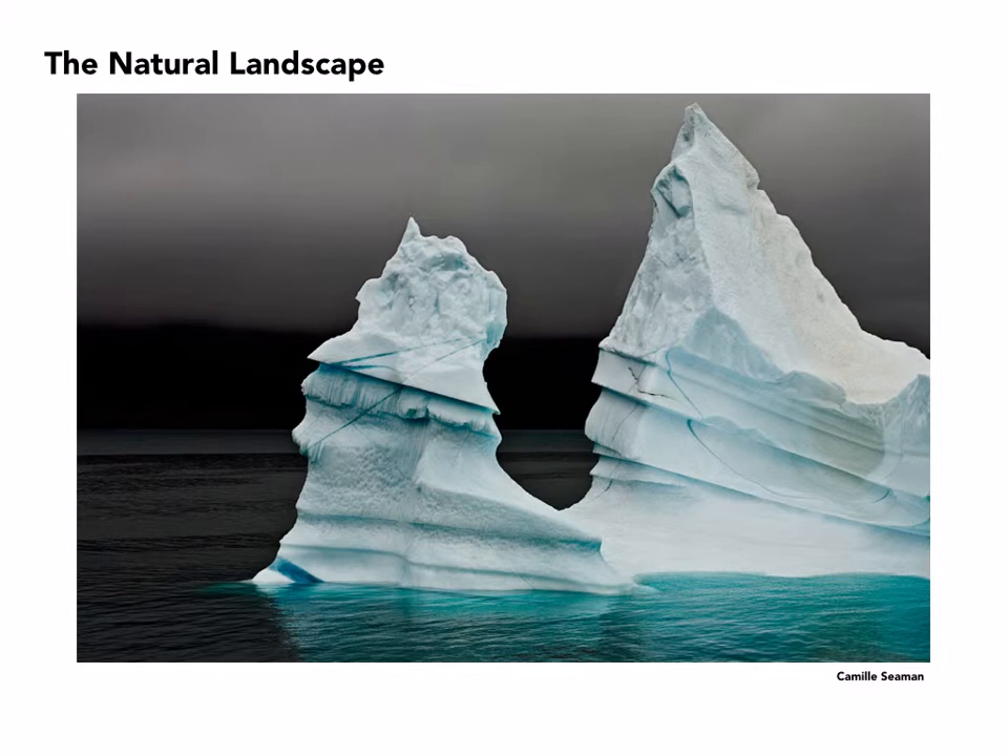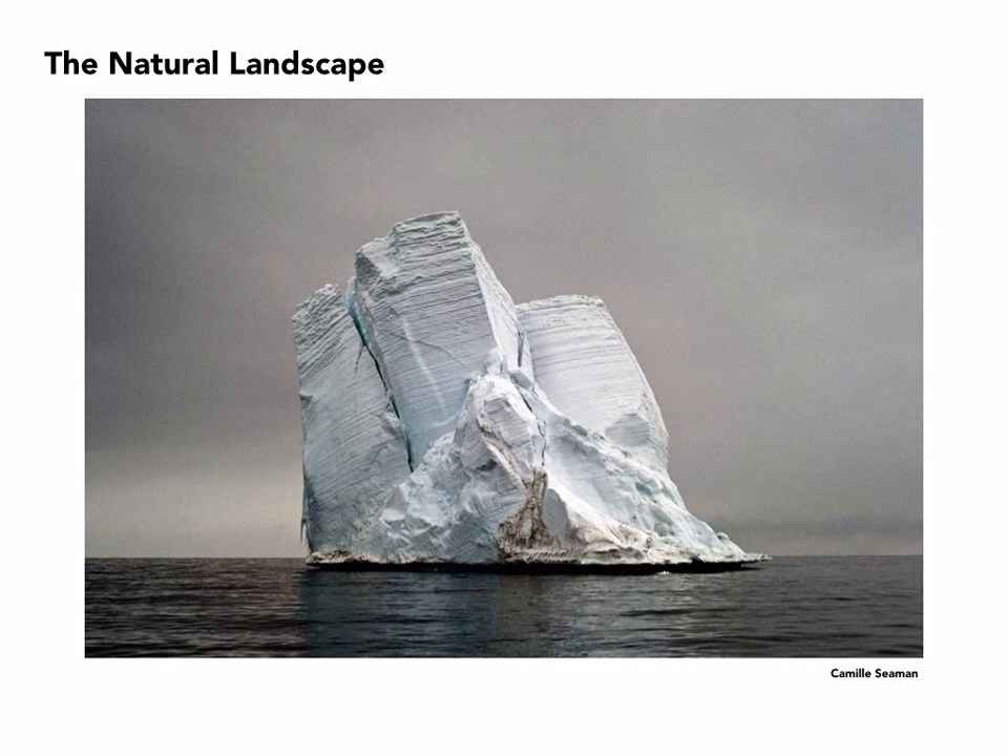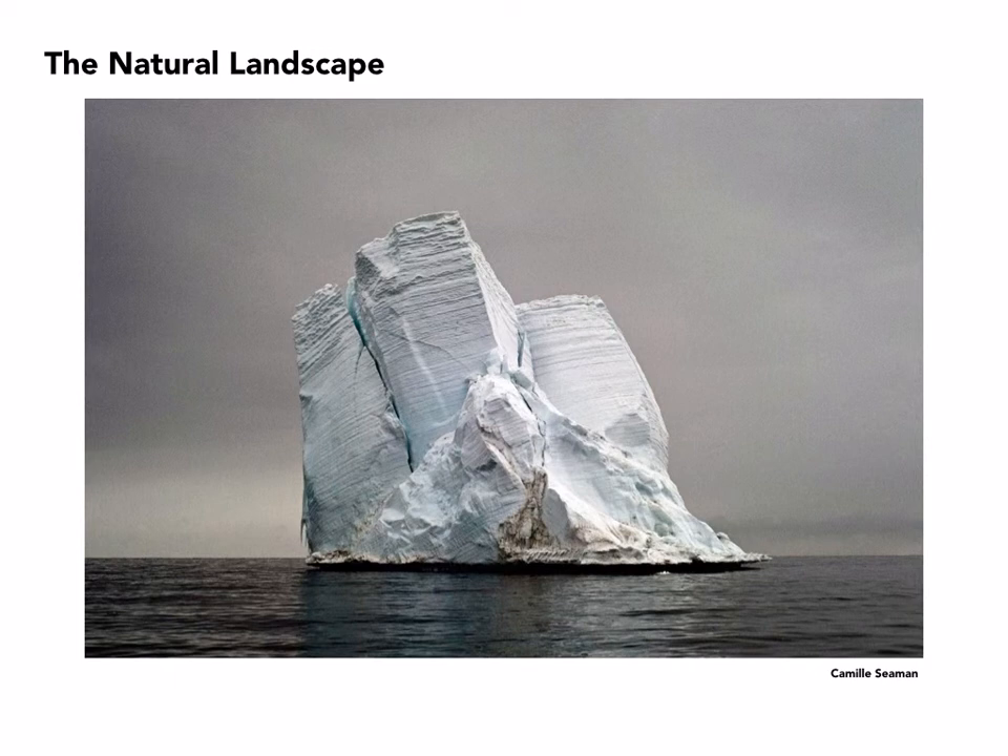As I was mentioning earlier, these photographers are particularly concerned about the environment. Camille Seaman has dedicated herself to letting people know about what's happening specifically with the polar caps and the fact that they're shrinking. These icebergs are getting smaller and smaller, the glaciers are disappearing, and yet they make for beautiful subject matter in the right hands. The colors here are astonishing.